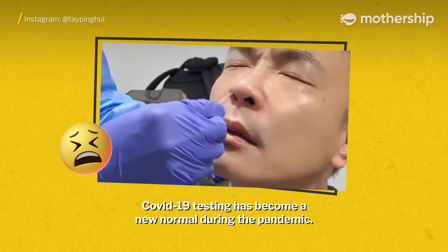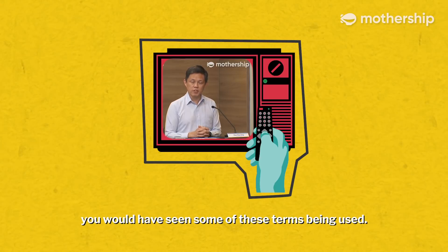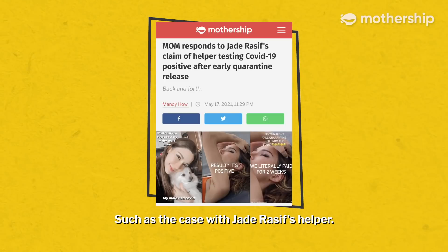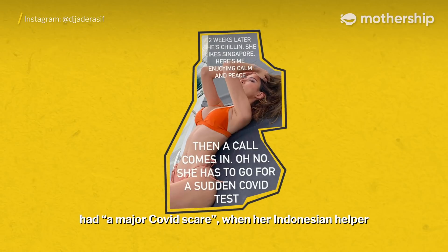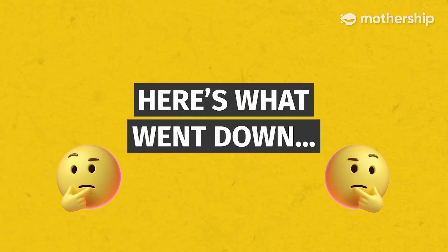COVID-19 testing has become a new normal during the pandemic. And if you followed the news, you would have seen some of these terms being used. However, these tests and their results can get confusing. Such is the case with Jade Rasif's helper. Jade, an online personality and healthcare worker, had a major COVID scare when her Indonesian helper tested COVID-19 positive after an early quarantine release. Here's what went down.